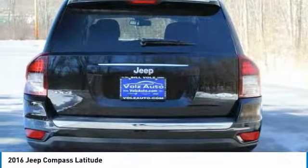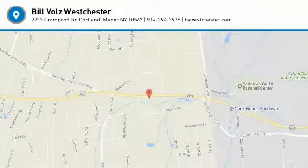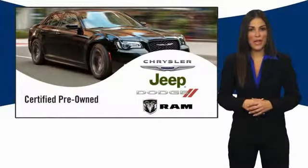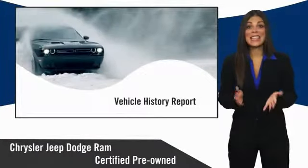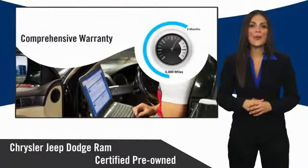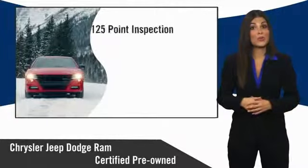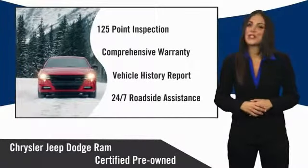If you like it online, you'll love it in your driveway. Take it for a spin today. All Chrysler Group certified pre-owned vehicles pass a stringent inspection process, guaranteeing that only the finest vehicles get certified. Ask your dealer about available lifetime warranty upgrades. Chrysler Group certified pre-owned vehicles — the smart choice, factory-backed to go the distance.